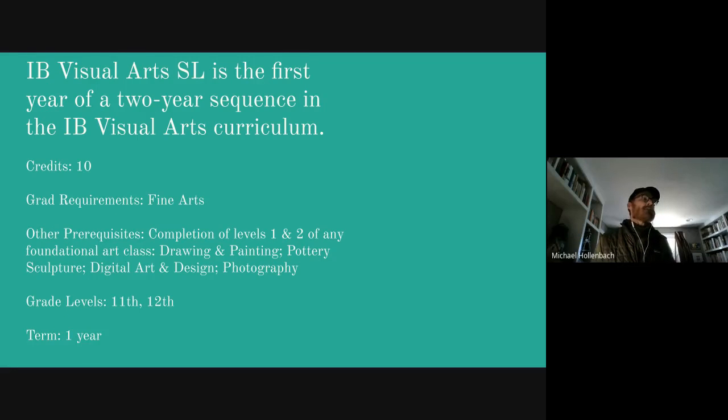We have IB Visual Arts. SL is the first year of a two-year sequence in the IB Visual Arts curriculum. This will be 10 credits, and the graduate requirement is Fine Arts. Other prerequisites: we'd like someone to complete level 1 and 2 of any foundation in art — drawing, painting, pottery, sculpture, digital art, or photography. This course is offered only for grades 11 and 12, and it is a one-year course.